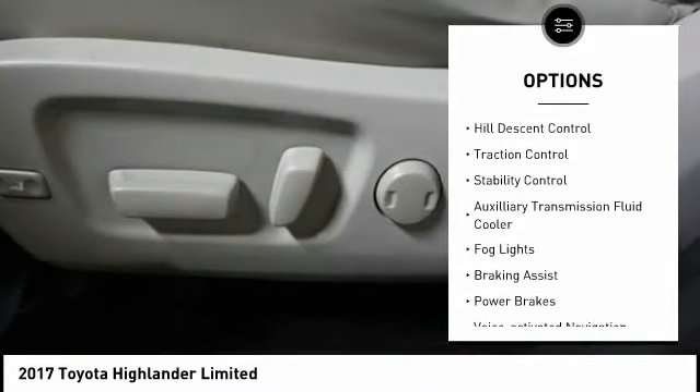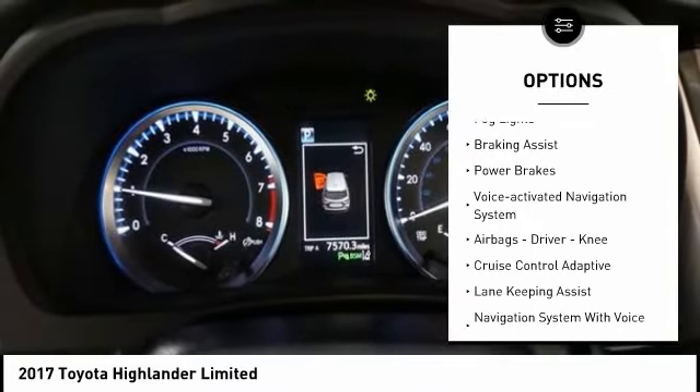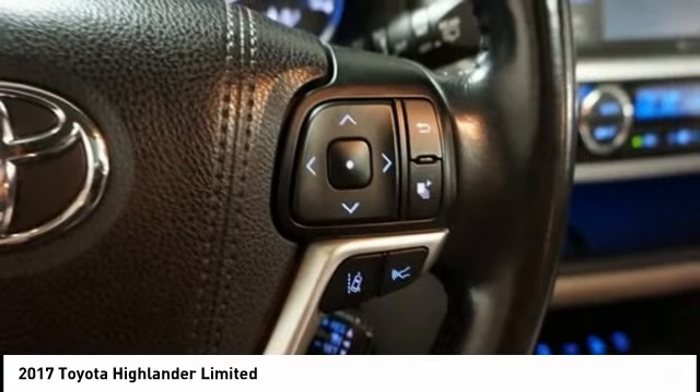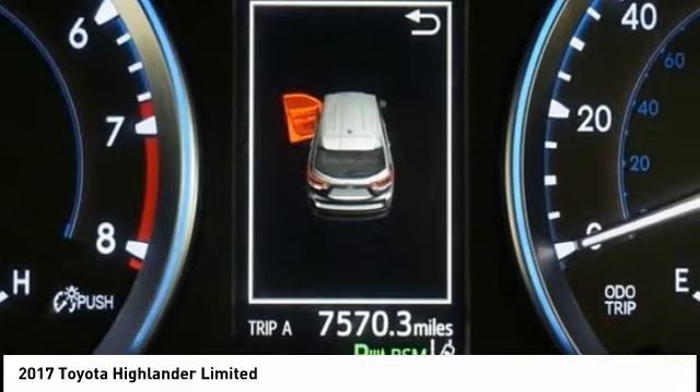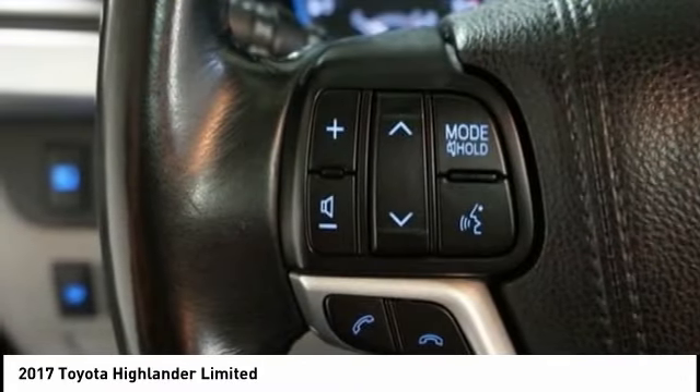Power windows with safety reverse, hill descent control, traction control, stability control, auxiliary transmission fluid cooler, fog lights, braking assist, power brakes, voice activated navigation system, airbags — driver, knee.